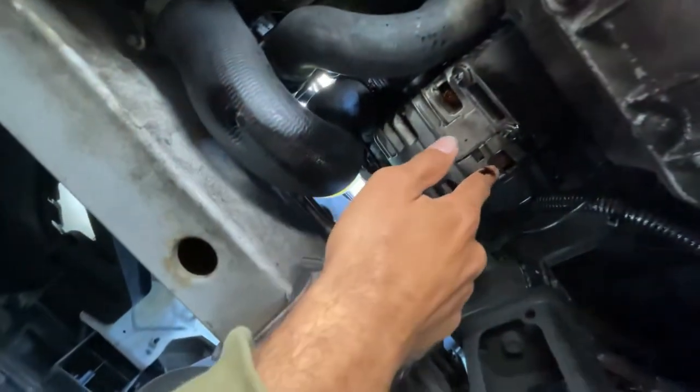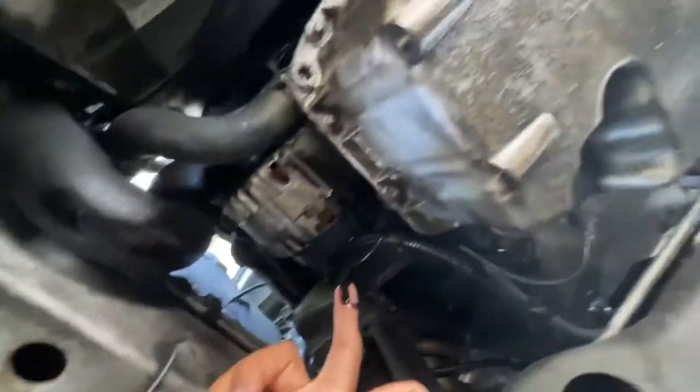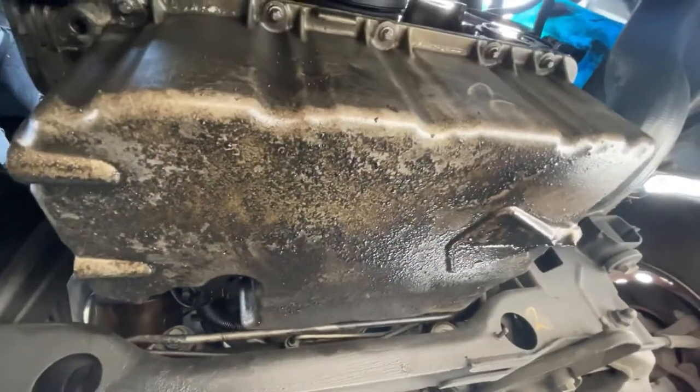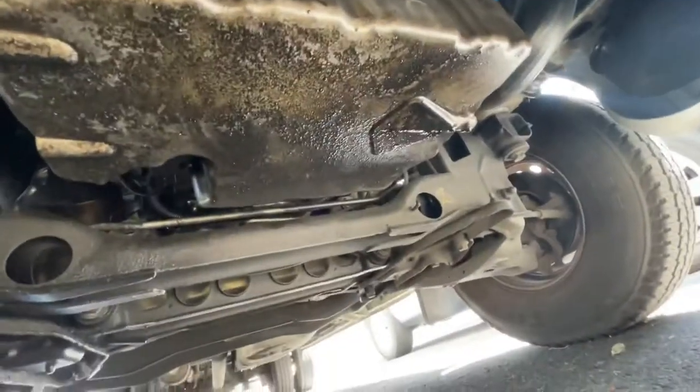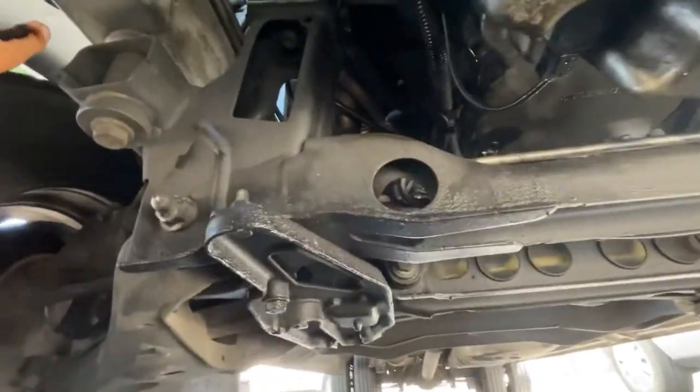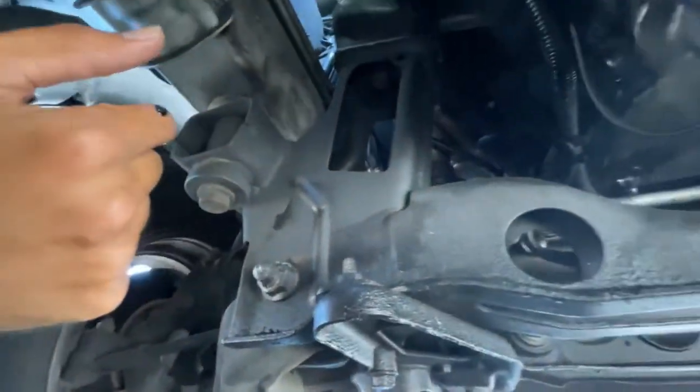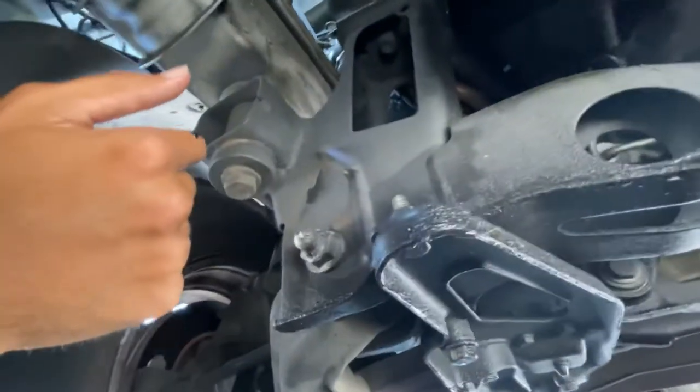Getting underneath this thing — that's not a good sign. There's oil everywhere. It looks like there's a big oil leak around here, so that's not a good sign at all. The suspension looks great, the frame looks great, but that oil leak is not great. I wonder where it's coming from.